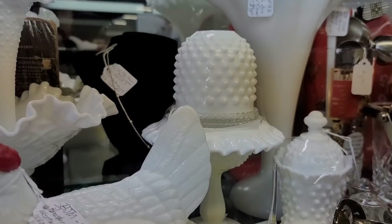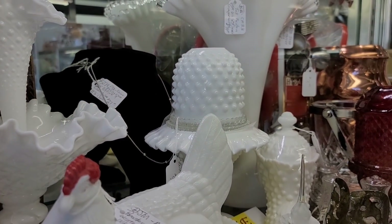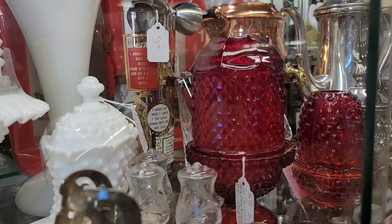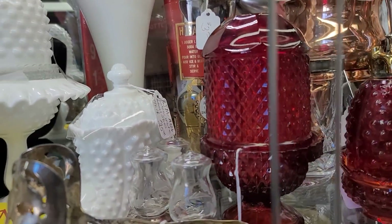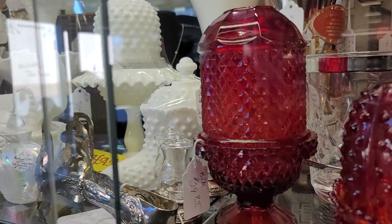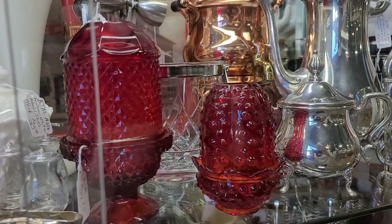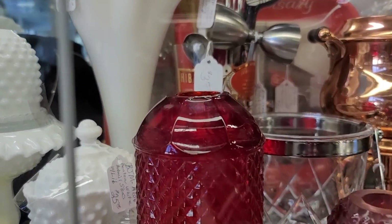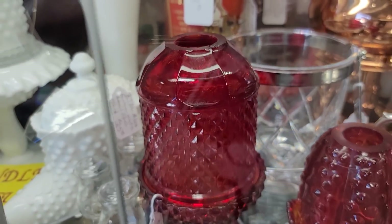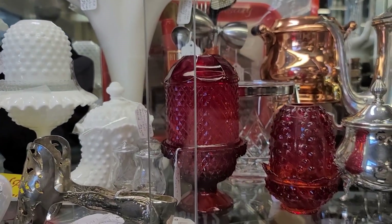Next door here we are seeing a white milk glass pedestal. This is Fenton with the ruffle — it is a three-piece, priced at $100. Because it was milk glass, I said no. Next to it we've got a red diamond point — this is a Viking. They call these their glimmer lights. There was some chipping up here around the top. It was priced at only $29, which I think for a collector would be a perfect piece. Unfortunately, even given the price, I did decide to leave it behind because of the damage.